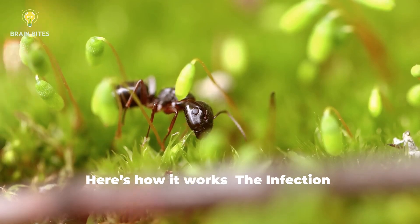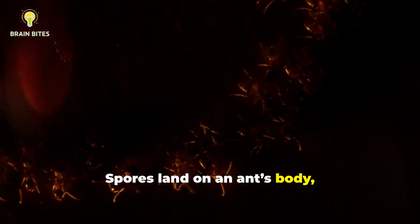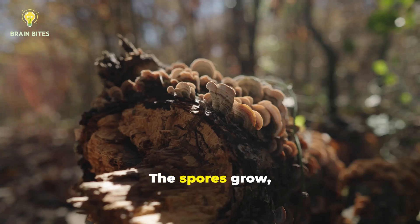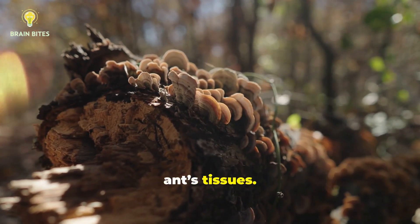Here's how it works. The infection: spores land on an ant's body, releasing enzymes that break through its exoskeleton. The spores grow, sending fungal threads deep into the ant's tissues.